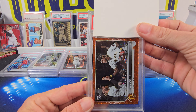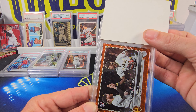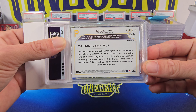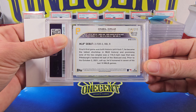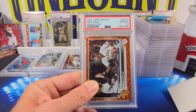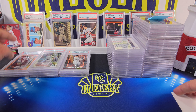Then we have a 2022 Topps Update O'Neal Cruz — this is his rookie debut rookie card. It is the orange foil board numbered 294 out of 299. This one coming in at a Gem Mint 10. Now we're starting to stack a few 10s up.